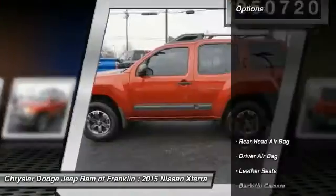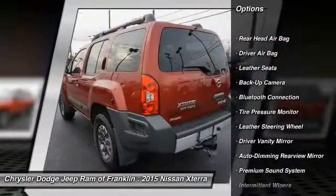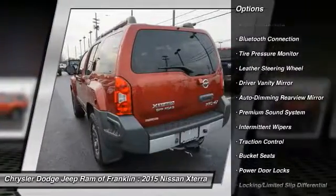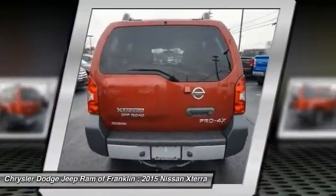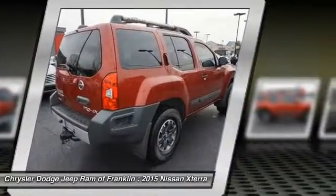Here are some of this vehicle's great options: navigation system, traction control, stability control, tow hitch, keyless entry, steering wheel audio controls, backup camera, leather wrapped steering wheel, Bluetooth, driver airbag.